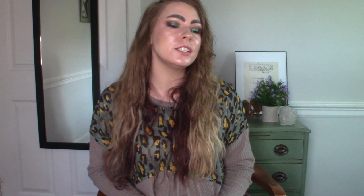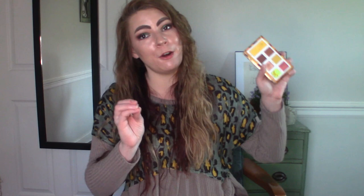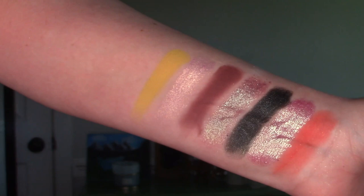For our U shade — this also came to mind right away. We're going to dip into the Citrine for November palette by BH Cosmetics. The shade I chose to represent U is the matte yellow, Unique. This is hands down my best matte yellow within my collection — a primary matte yellow that is just so impactful on one little swipe. You can build it up for more intensity, but just dipping in one time is more than enough. It never fails me. A lot of other matte yellows in my collection are underperforming in comparison — they require constantly building up to get the same intensity. This one is a one-swipe wonder.